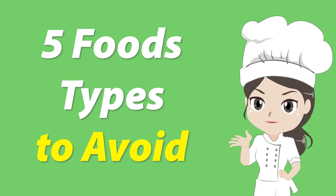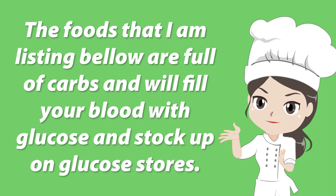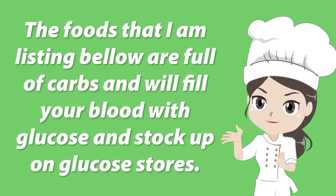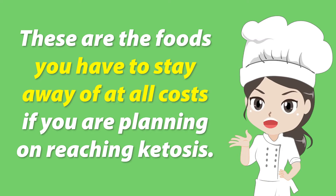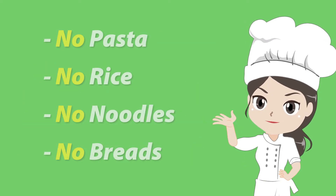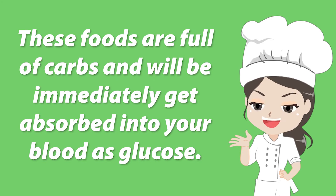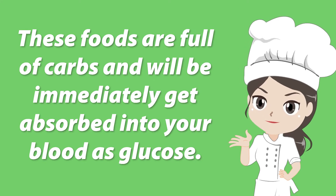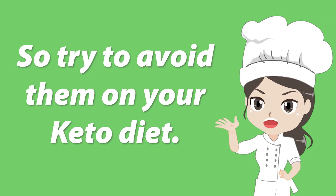5 food types to avoid. The foods I am listing below are full of carbs and will fill your blood with glucose and stock up on glucose stores. These are the foods you have to stay away from at all costs if you are planning on reaching ketosis: no pasta, no rice, no noodles, no breads. These foods are full of carbs and will be immediately absorbed into your blood as glucose, so try to avoid them on your keto diet.